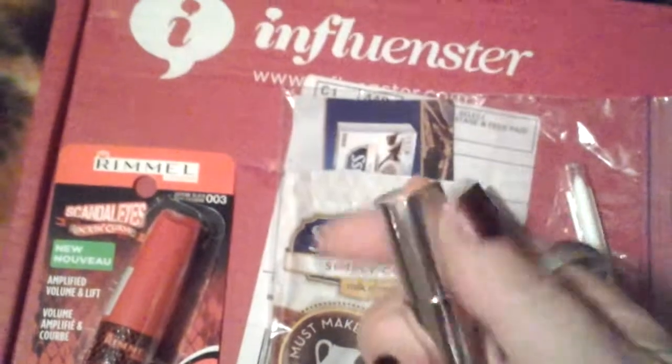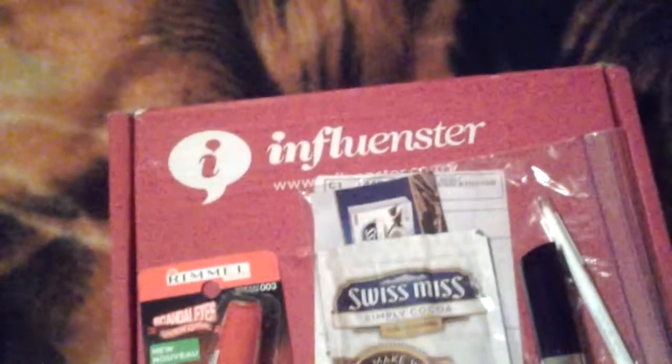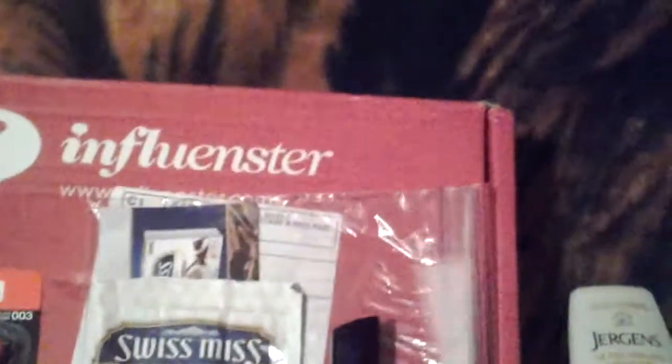Then let's go to the Moisture Renew Lipstick — that's this right here. I got the color Nude Delight. It's okay. I like matte colors and this is more like shiny, so if that's what you like, you'll like that.